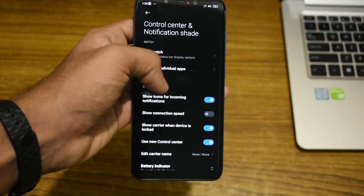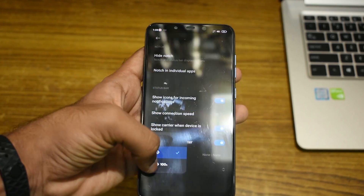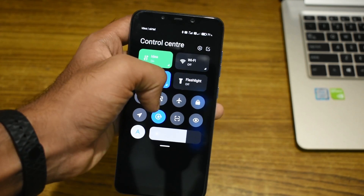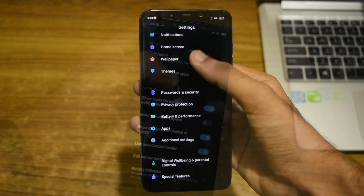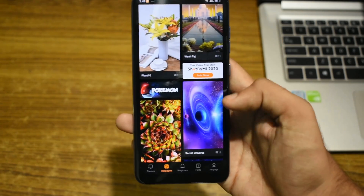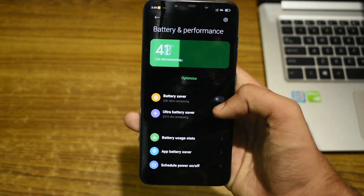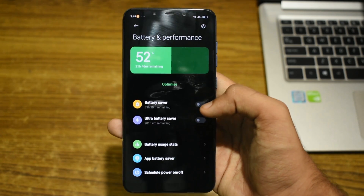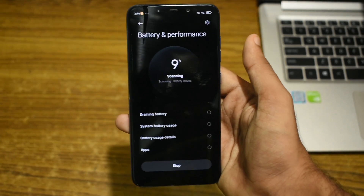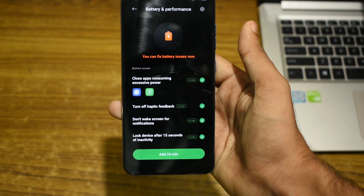We also have the option to change the battery indicator, hide the notch, and other usual settings. For wallpaper, instead of the super wallpaper for MIUI 12, we still get the default wallpaper carousel from Xiaomi, but there is a way to sideload the super wallpaper — I will leave links to that in the description. Now onto battery and performance: we get a cool looking animation that shows you the battery percentage and how long the battery will last. Clicking on the optimize button gives us another cool progress bar animation.